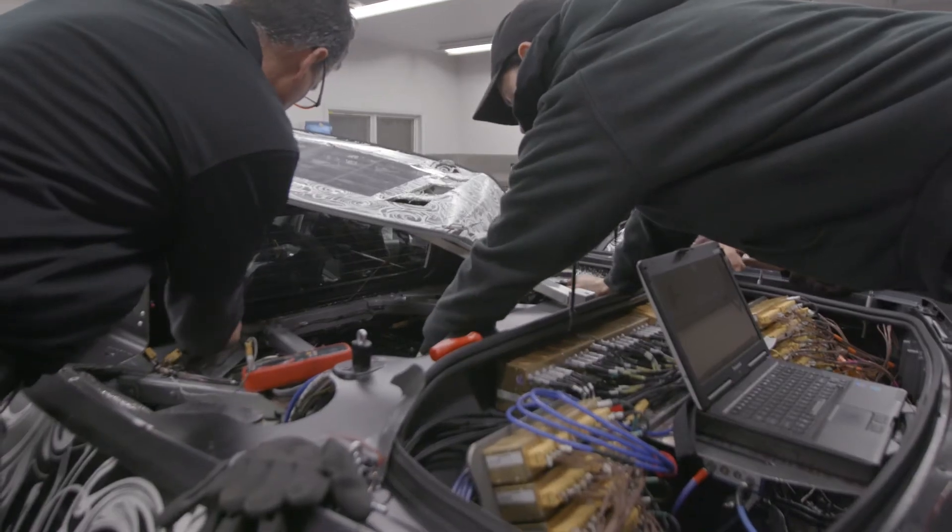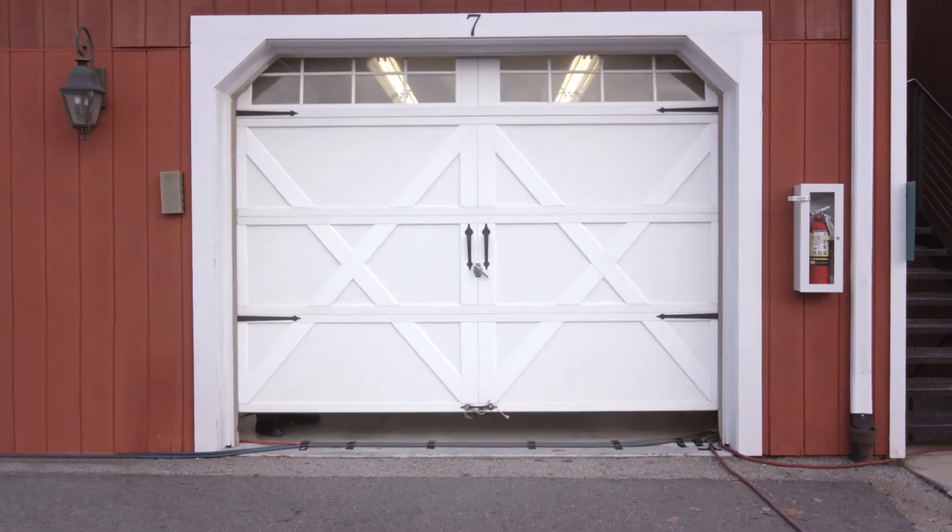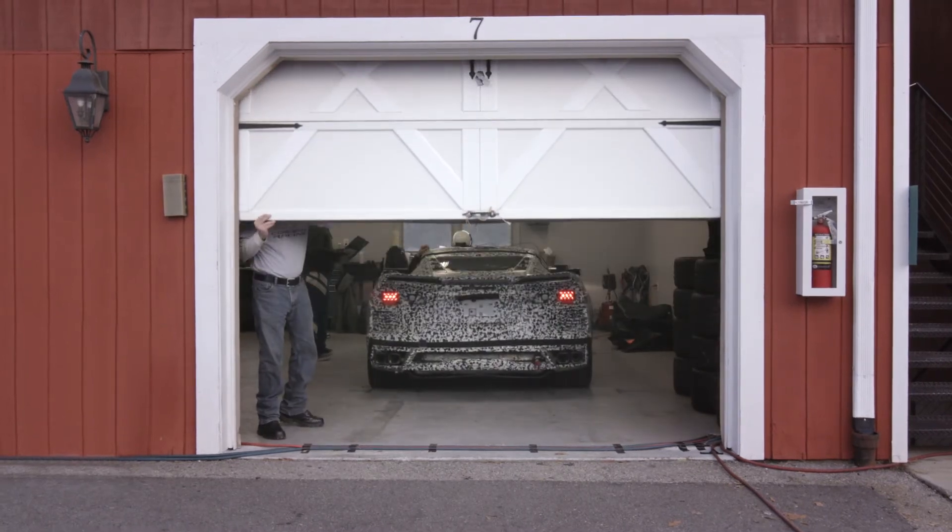If you talk to our ride handling engineers and our chassis control engineers, they live in that car. That is their office space — that's literally where they go to work every day. So the big thing we had to adapt to was our tuning style and how we adapt to a new center of gravity location and how we can take advantage of all the rear tire that this car has.